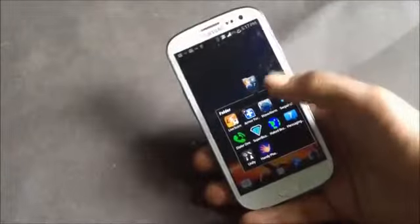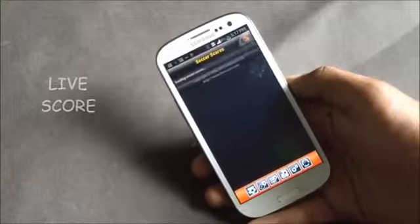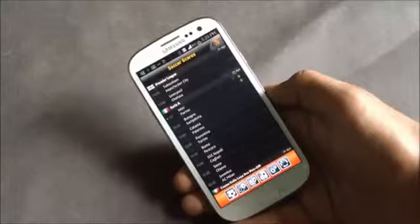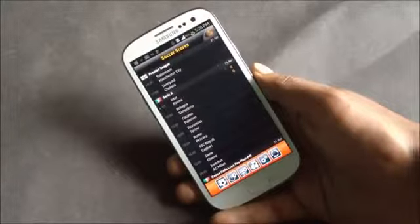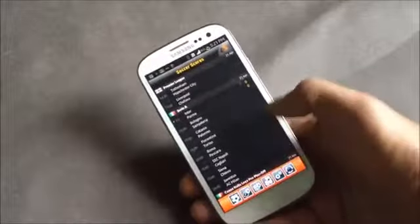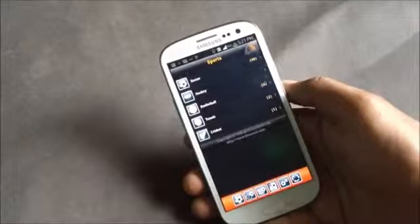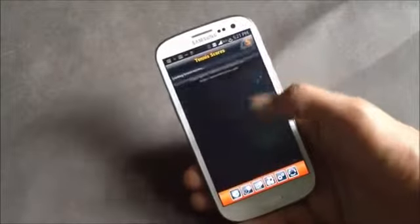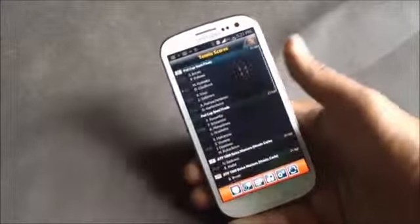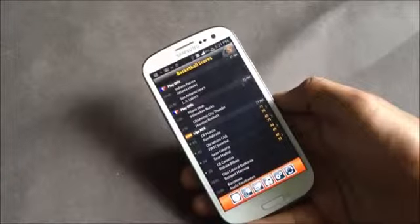Next we have Live Score. In this app you can view live scores of various sports events like football, tennis, basketball, hockey, and cricket. You'll have detailed information on every match. You can choose between various sports and the app displays all the leagues' live scores. Just tap on any sport to see ongoing games with detailed information.